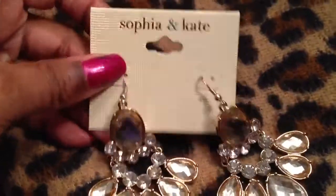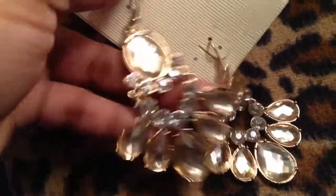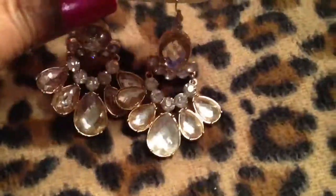These earrings are by Sophia and Kate and they are gorgeous. They were on clearance for $3.98. They're so heavy and they're so pretty and I just love them.